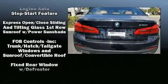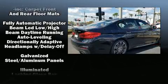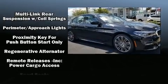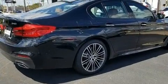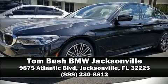With electronic stability control supplementing mechanical systems, you'll maintain precise command of the roadway. It also arrives with a Carfax history report, providing you peace of mind with detailed information. Our experienced sales staff is eager to share its knowledge and enthusiasm with you. Stop in and take a test drive.